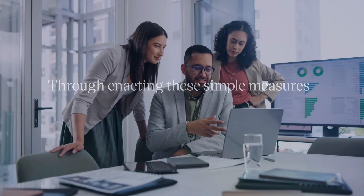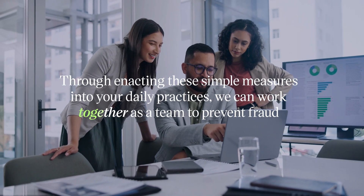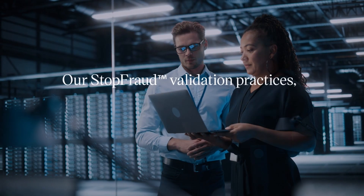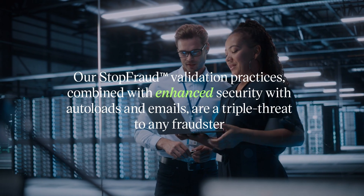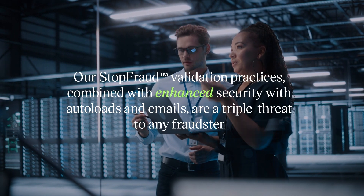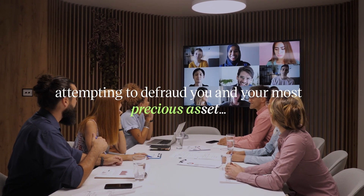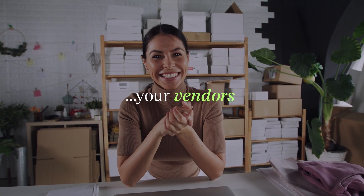Through enacting these simple measures into your daily practices, we can work together as a team to prevent fraud. Our StopFraud validation practices, combined with enhanced security with autoloads and emails, are a triple threat to any fraudster attempting to defraud you and your most precious asset, your vendors. For more information,